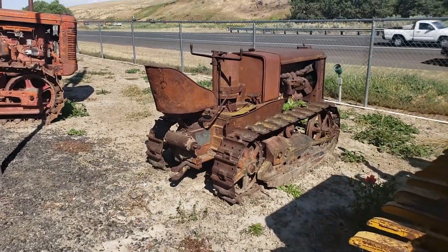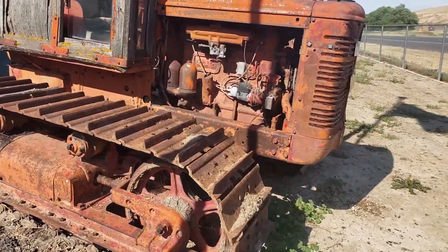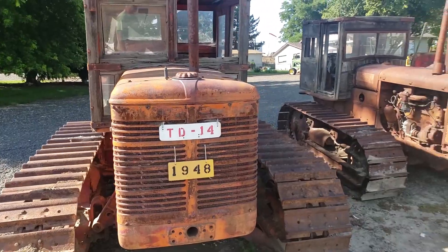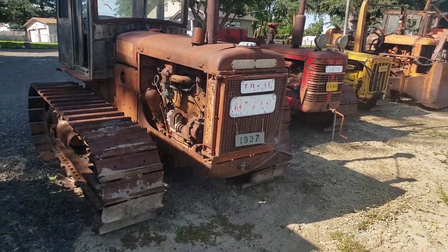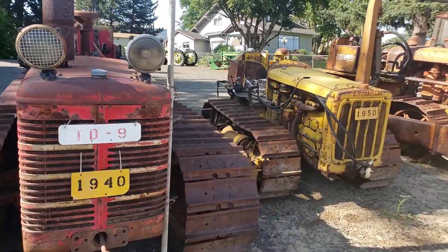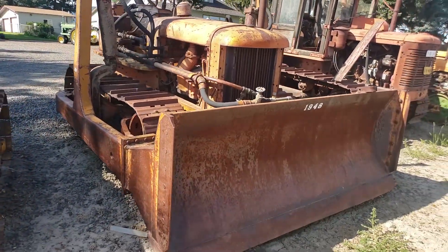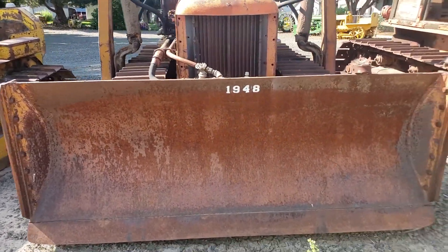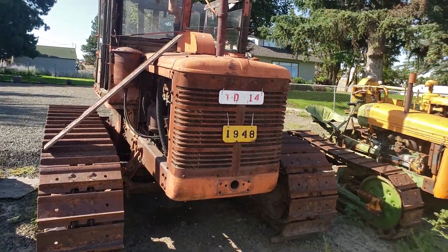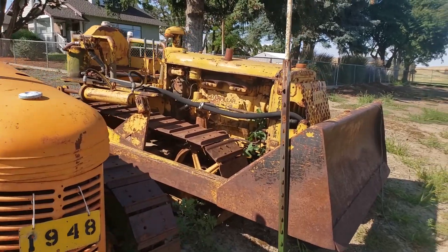I'm not going to tell you where this place is. You guys know where it is? Leave it in the comments section. It's on the way to Idaho, but I'm not going to tell you where. There's a 1948 TD-14. McCormick Deering, 1937. Look at these things. 1940 TD-9. There's a 1950 Cat. He's got the dates all stenciled on these things. There's a 1948. Look at this thing. Another 14 — 1948. That's a John Deere right there. Look at that beautiful old Caterpillar, 1949.